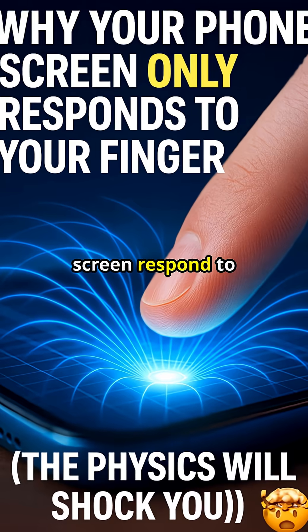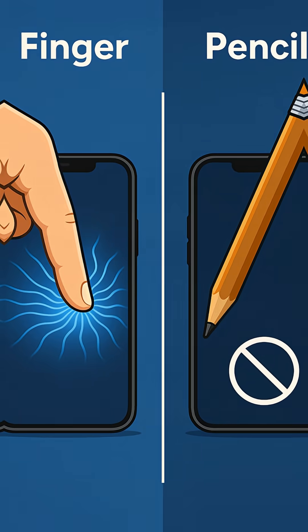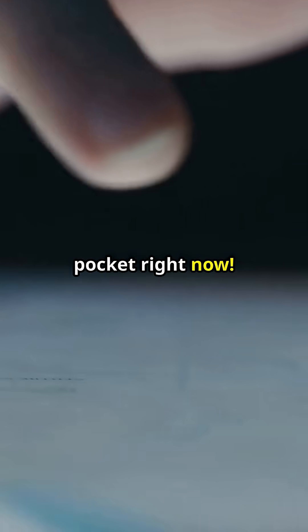Wait, why does your phone screen respond to your finger, but not to a pencil, glove, or even a hot dog? The secret is quantum-level physics happening in your pocket right now.